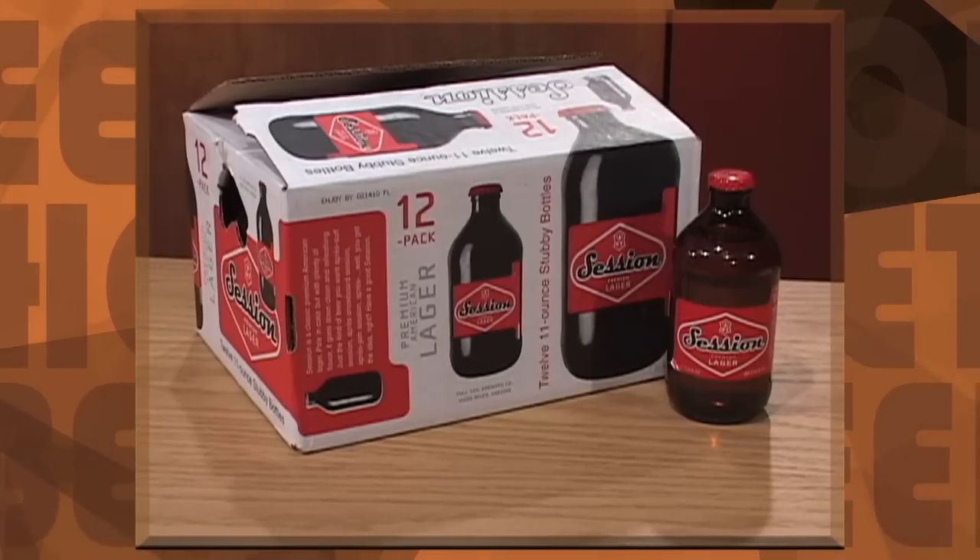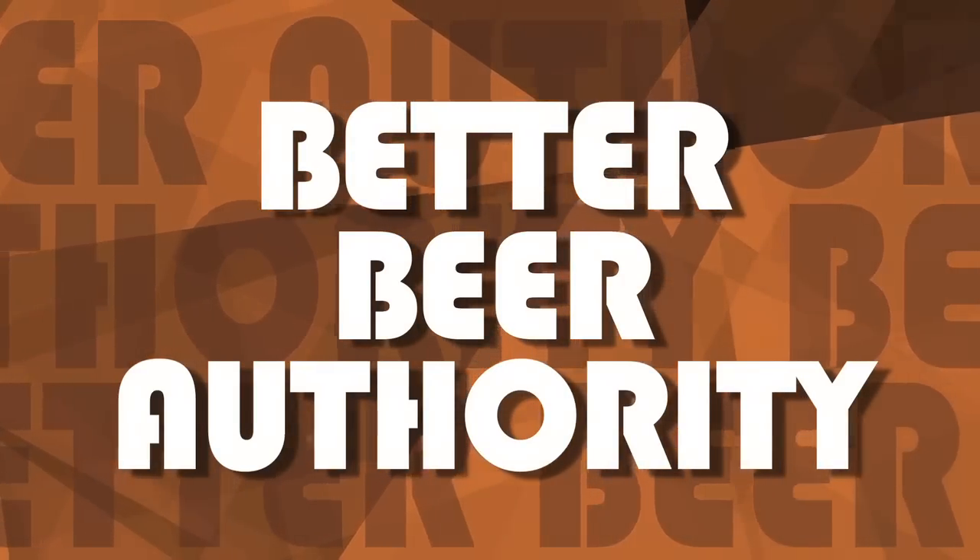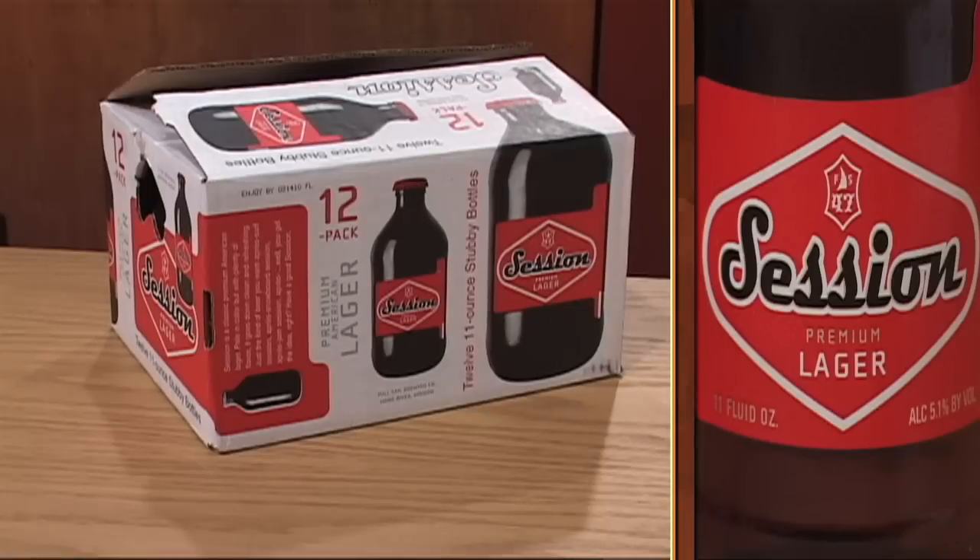On tap: Session Premium Lager. Hi, I'm James Knott and this is your Better Beer Authority. We've already learned about session beer, but today we are going to learn about THE Session Beer — Session Premium Lager.